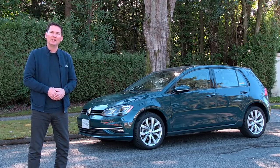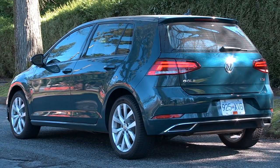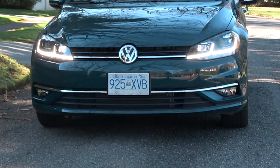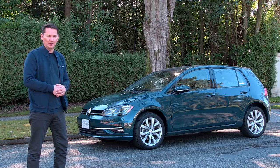So there it is — the Volkswagen Golf. Now I certainly wouldn't pick this green color, and I probably wouldn't pick those wheels, and I probably wouldn't pick this top Highline trim that starts at $30,000. I would go for the middle trim around $25,000 personally, in a different color and with the manual transmission.